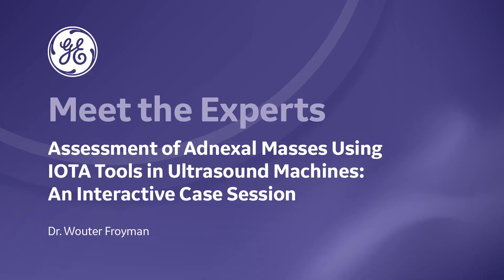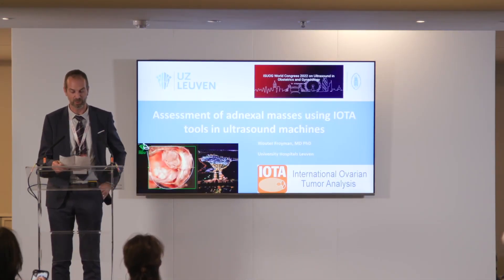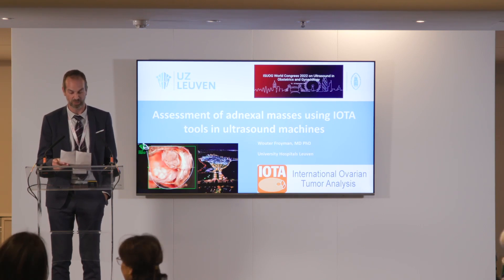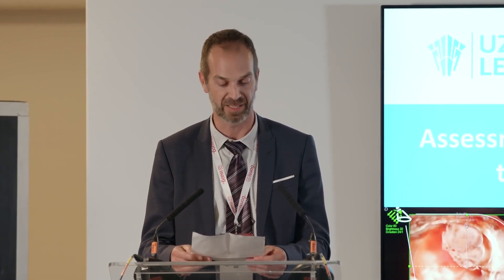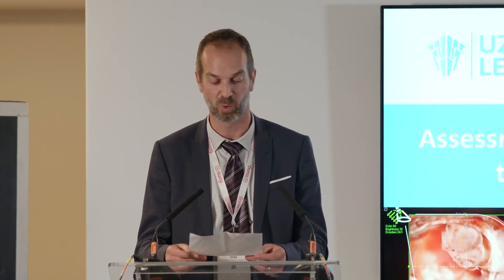Welcome to this Meet the Expert session. I'm very pleased to introduce Dr. Walter Freumann. Walter Freumann graduated as a medical doctor at KU Loewe in 2011. In 2019, he obtained his PhD degree in biomedical sciences with a doctoral thesis titled 'Progress in Differentiation and Clinical Management of Adnexal Masses.' Since 2020, he was appointed Associate Professor at KU Loewe. His main clinical activities and research relate to gynecological ultrasound and treatment of benign gynecological pathology, with special interest in minimally invasive and robot-assisted surgery.